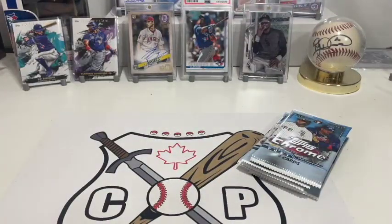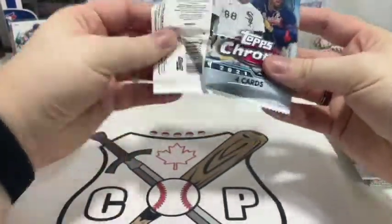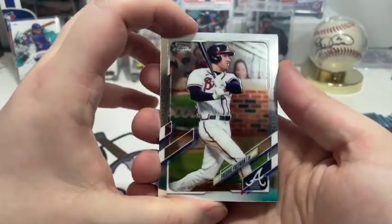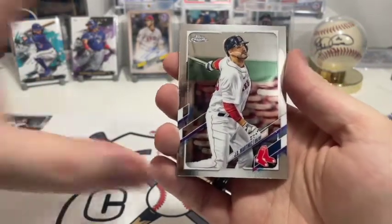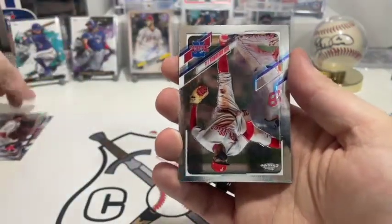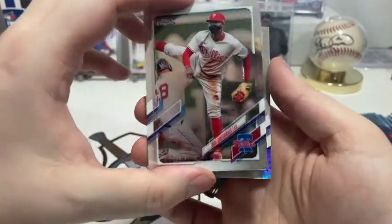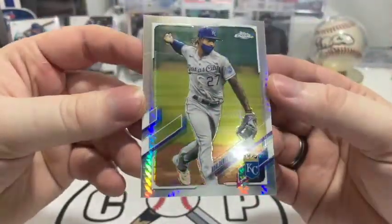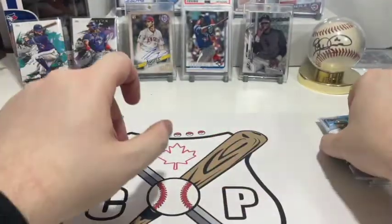Alright, here we go — let's see what we get with the first pack of 2021. First up we have Freddie Freeman, who did really well this season. Then we have JD Martinez, and I think that's DD Gregorius — cool looking card with the silhouette. And then we have Adalberto Mondesi — I think it's like an atomic refractor, kind of like a rainbow foil. It's not numbered or anything, just nice and pretty.